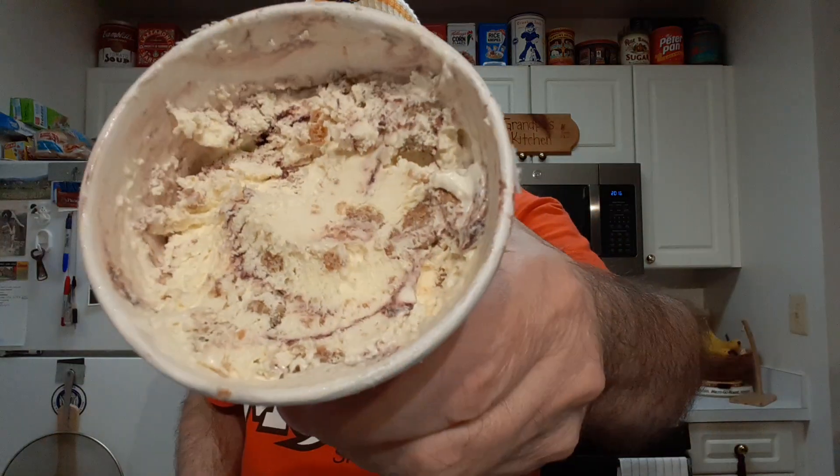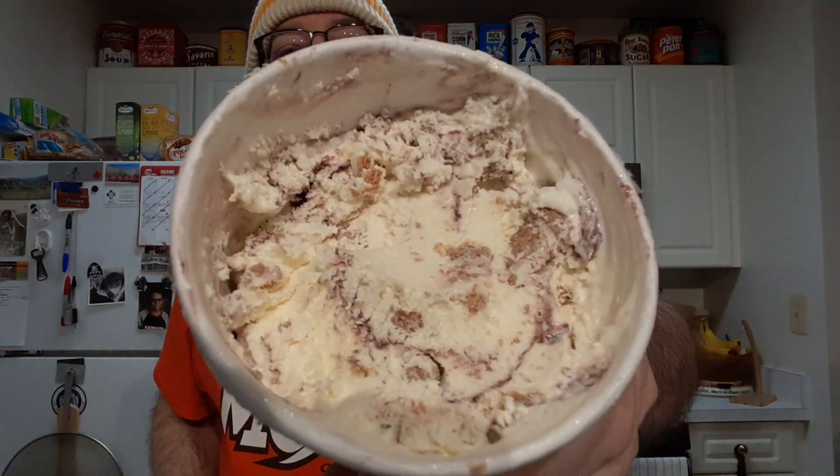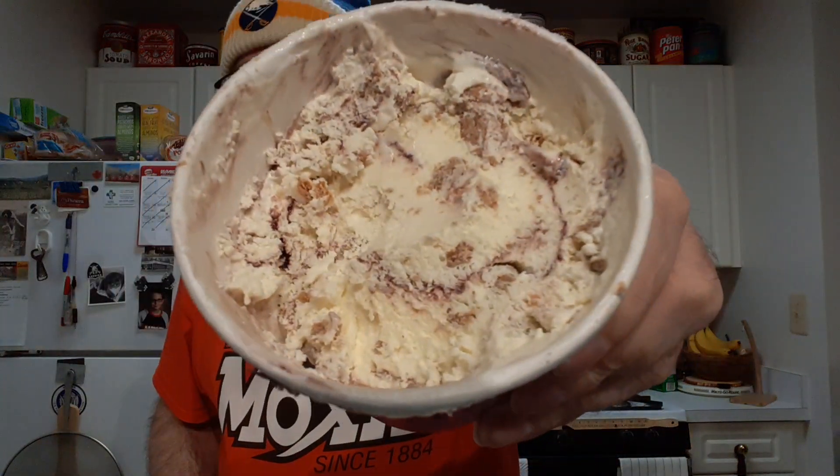Let me pause while I scoop some up. Looks like it has a lot of goodies in it. I see jam and crumble. Looks like a nice, good mix. Let's take a taste here.